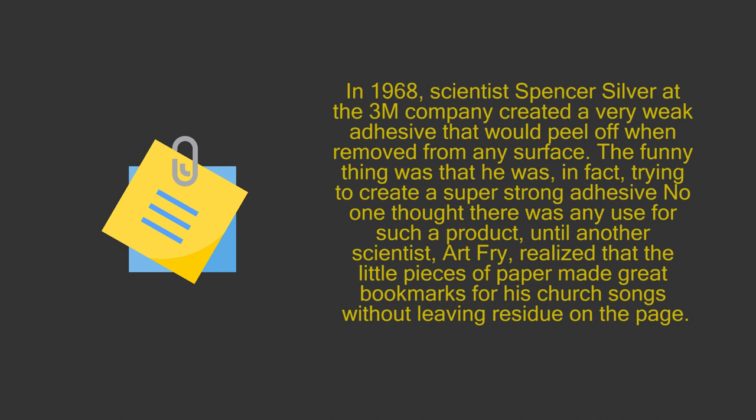7. Post-it Notes. In 1968, scientist Spencer Silver at the 3M company created a very weak adhesive that would peel off when removed from any surface. The funny thing was that he was, in fact, trying to create a super strong adhesive. No one thought there was any use for such a product, until another scientist, Art Fry, realized that the little pieces of paper made great bookmarks for his church songs without leaving residue on the page.